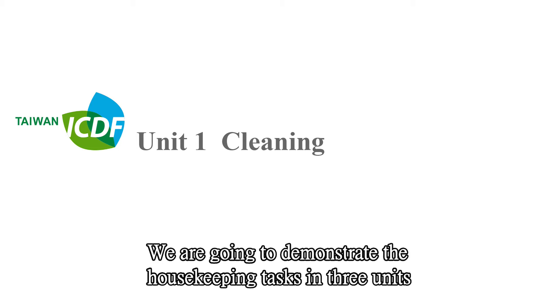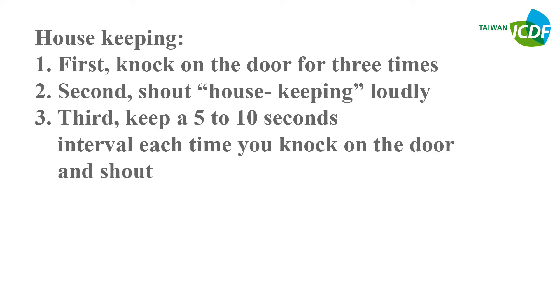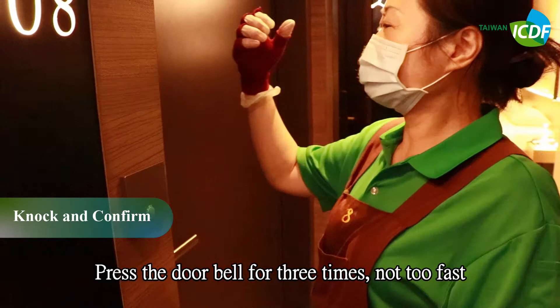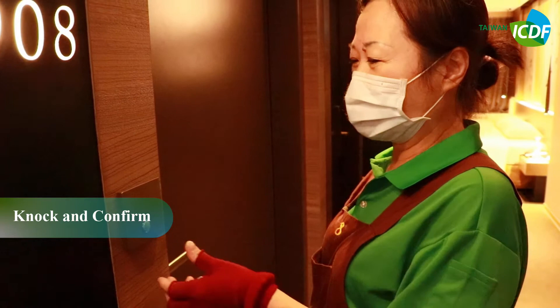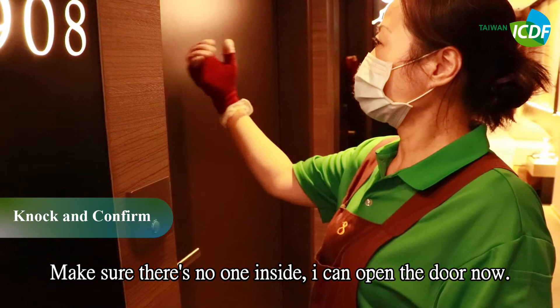We are going to demonstrate the housekeeping tasks in three units. Unit One: Cleaning. First, knock on the door three times. Second, shout 'Housekeeping' loudly. Third, keep a five to ten second interval each time you knock and shout. Fourth, never enter the room when the Do Not Disturb sign is placed on the door. Press the doorbell three times, not too fast. Make sure there is no one inside before opening the door.